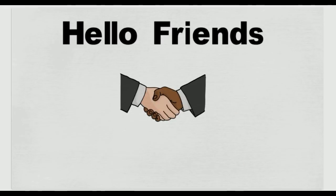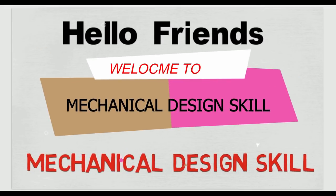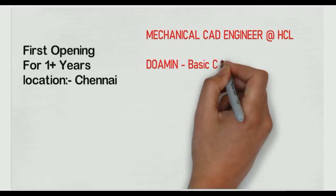Hello friends, welcome to Mechanical Design Skill. Today we talk about some job openings, mostly for one plus year experience. At least you require one plus year experience in the design field.